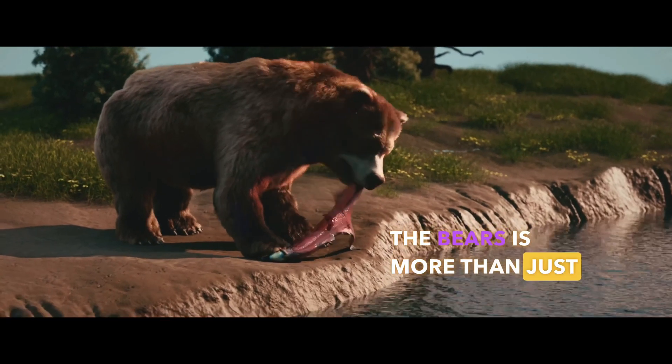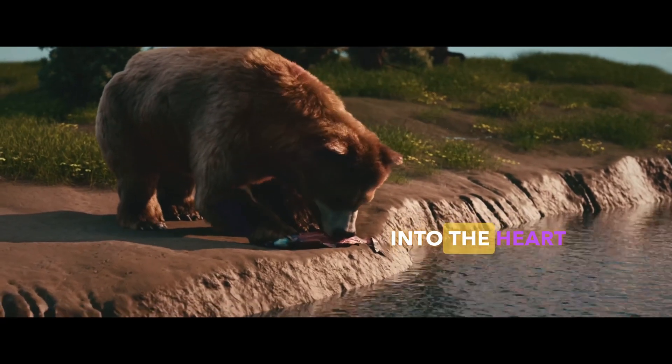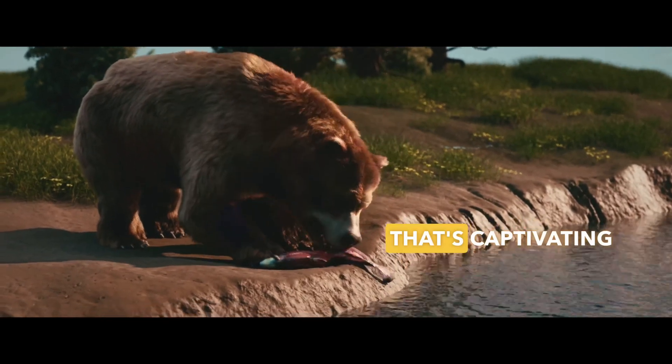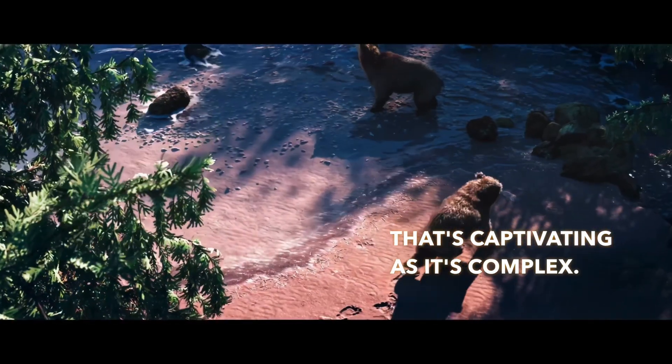Cold Bay and the Bears is more than just a course — it's a journey into the heart of digital creation, inviting you to craft a world that's as captivating as it is complex. Ready to embrace the Houdini magic? Join us and bring Cold Bay to life.